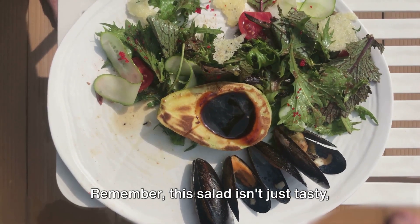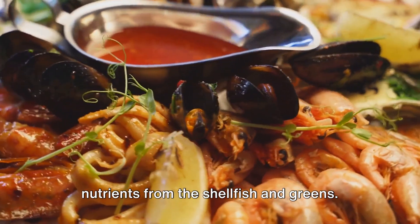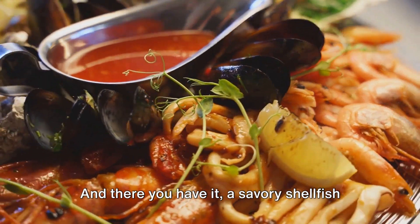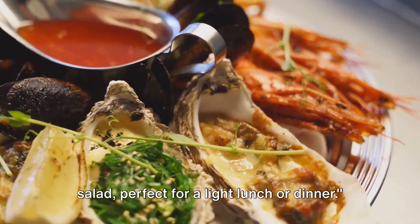The acidity from the lemons will complement the natural flavors of the shellfish beautifully. Remember, this salad isn't just tasty — it's packed with protein and essential nutrients from the shellfish and greens. And there you have it, a savory shellfish salad, perfect for a light lunch or dinner.